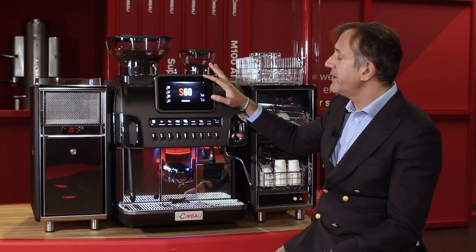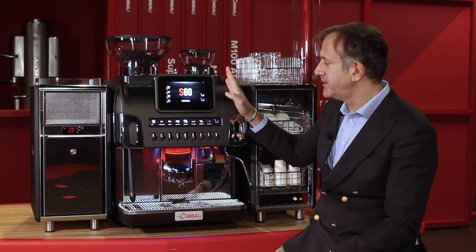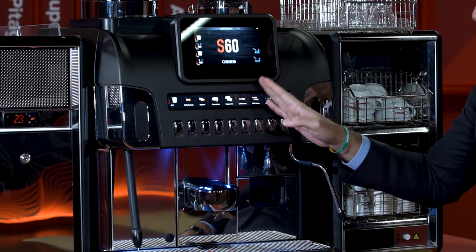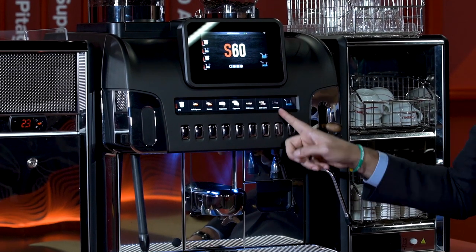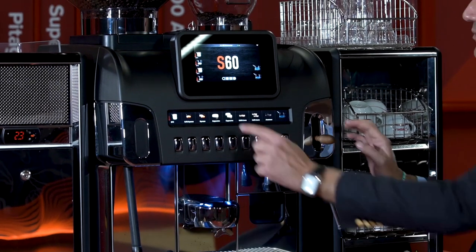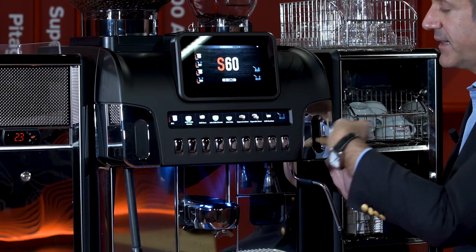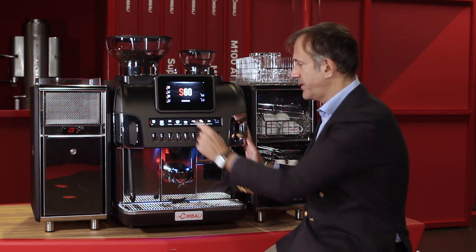The number of recipes you can set in the machine is up to 96 selections. The selections appear on the display and if you want to change to a different page of the menu, you can simply push the button and the different recipes set in the machine will automatically scroll through.